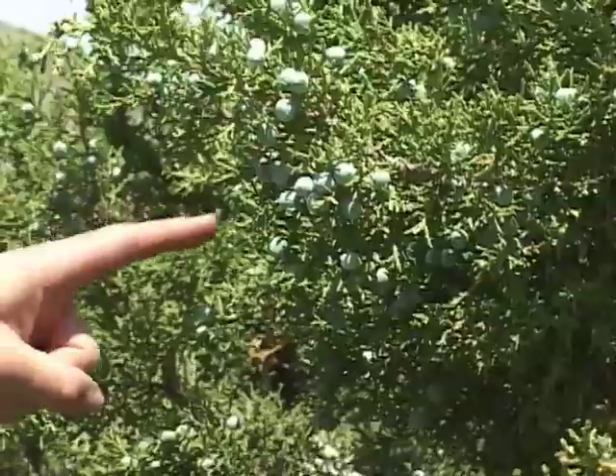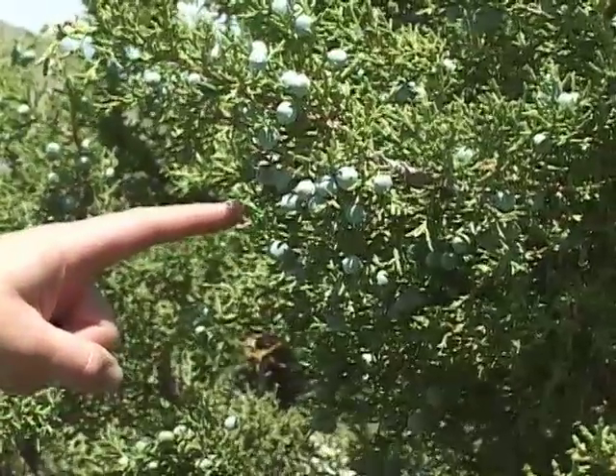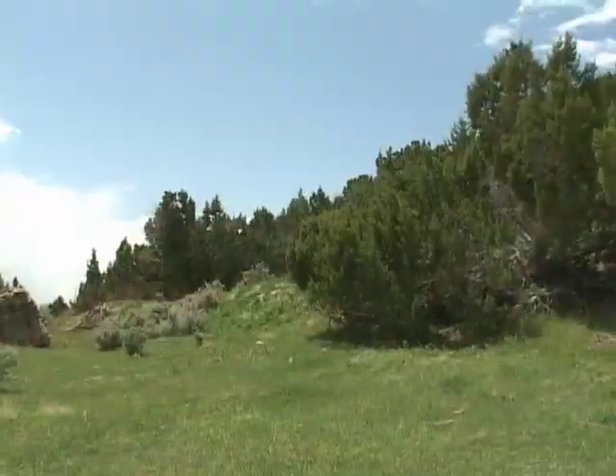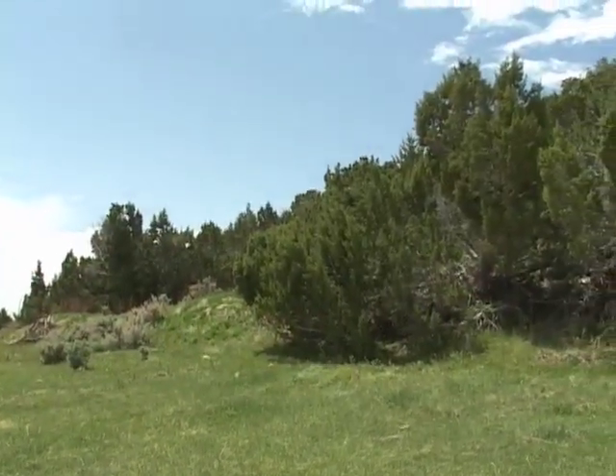Did you know the berries produced by this tree are the primary flavoring of gin? Or that juniper berry sauces are often used to flavor venison? Although these trees are quite majestic and provide us with many benefits,